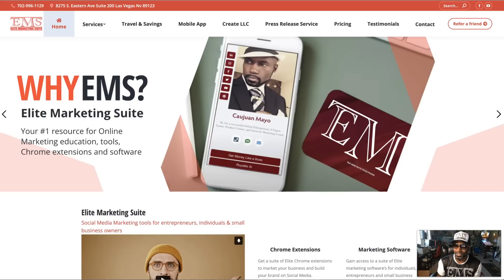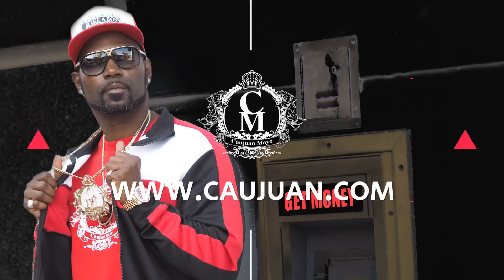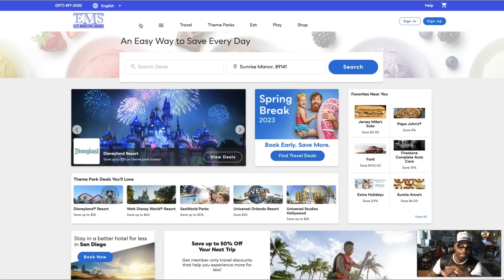You landed on this video because you want to know what this travel booking portal that EMS has is all about. I'm gonna show it to you. My name is Kwan Money Mayo, the CEO and creative of Elite Marketing Suite, also known as EMS, and today we are going to go over our travel and savings booking portal and app.